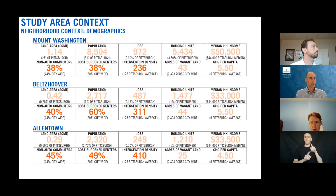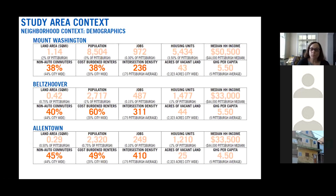Another interesting data point is intersection density — an analog for walkability. When you have more intersections per square mile, your urban fabric is more dense with more ways to walk around. Pittsburgh's citywide average is 175 intersections per square mile. All three of these neighborhoods exceed that: Mount Washington and Belts Hoover are both above average, and Allentown is particularly high at 410 intersections per square mile, reflecting its many alleys and dense street network.